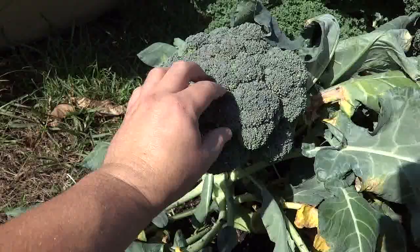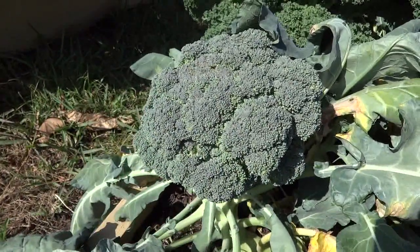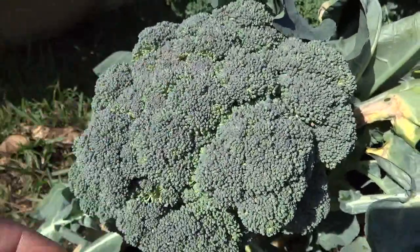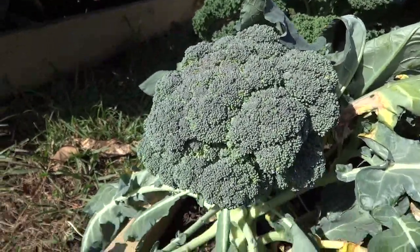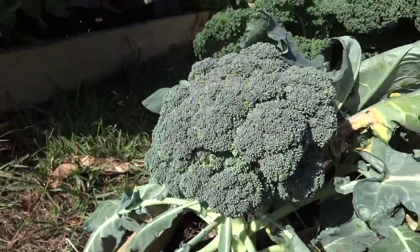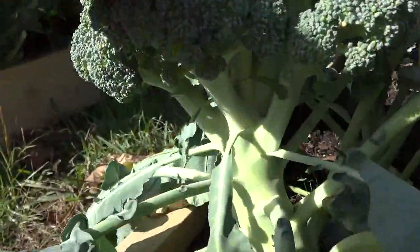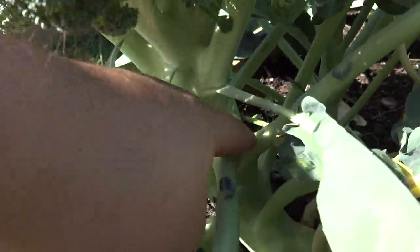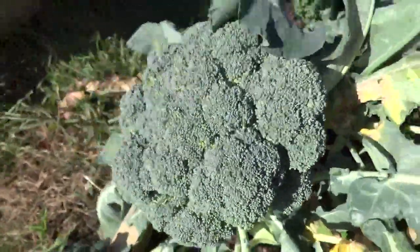Basically when these start to spread out, it's gotten as large as it will. Eventually each little flower bud is going to start sprouting and then it's basically too late — you can still eat it but it just doesn't taste as good. What you do is harvest this down to the first set of major leaves, and there will be side shoots that come out so you can get more broccoli.